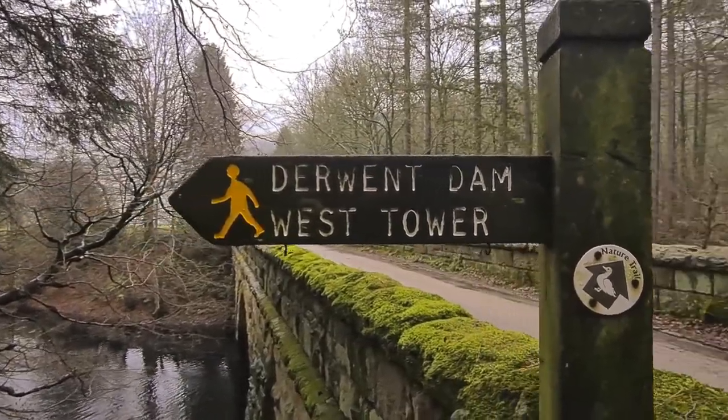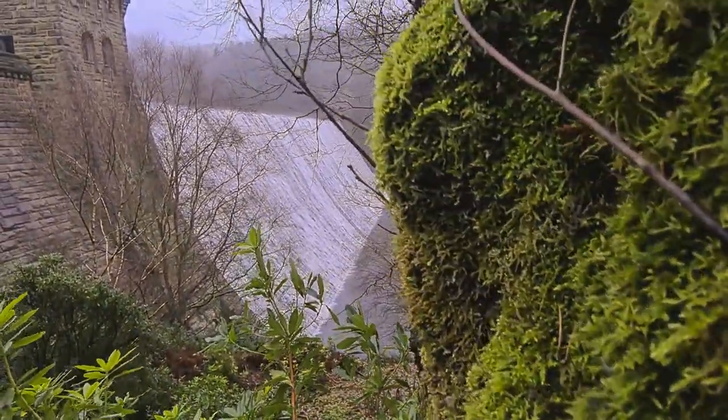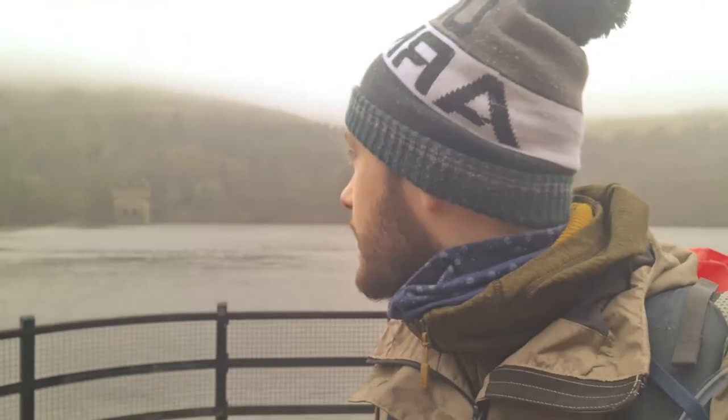There it is — behind me is Derwent Dam, and then Derwent Reservoir is on the other side. We've been walking alongside Ladybower Reservoir — it is spectacular, it really is. At the top of the dam now you can see it's overflowing today, just going over the edge. There's a bit of wind so it's kind of blowing some mist back — really cool.